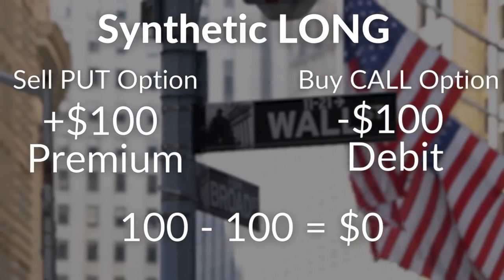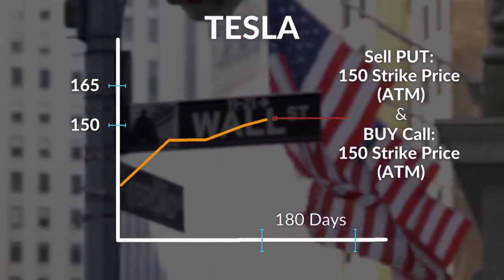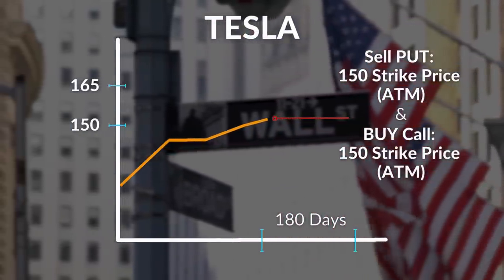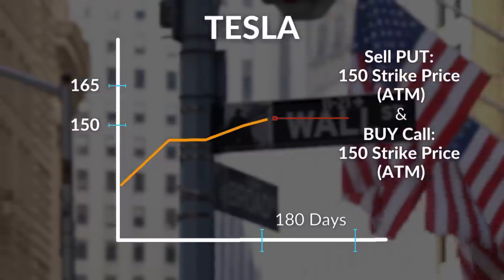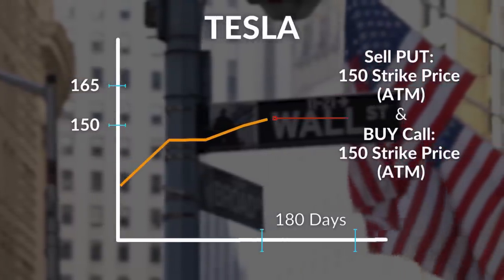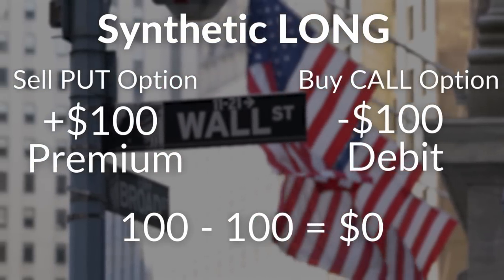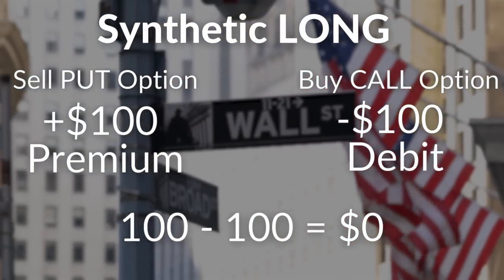For example, if Tesla stock sits at $150, instead of taking a long position and needing to pay $15,000 to buy 100 shares, you can take on a synthetic long position where you sell a put option at the $150 strike price and receive a $100 premium, and buy a call option at the $150 strike price for $100. So essentially, you pay no money.